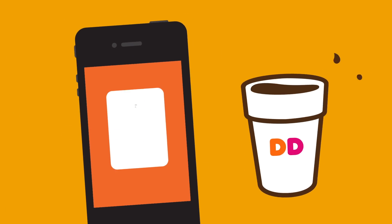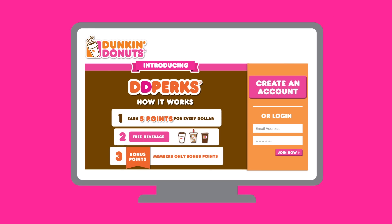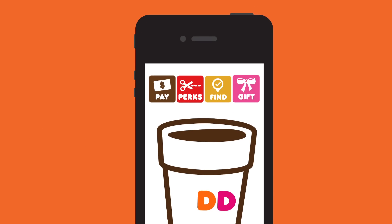To get started, just purchase any DD card. Then enroll online at ddperks.com or through your Dunkin' mobile app.